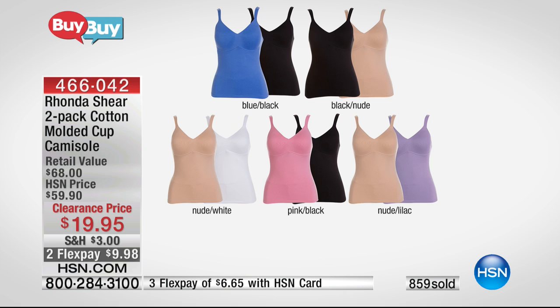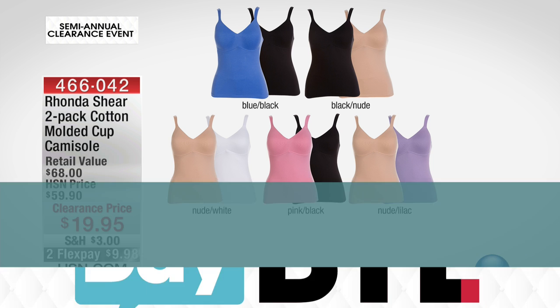Just a reminder: blue-black, you've got your black-nude, nude-white, the pink-black, and nude-lilac. Almost a thousand of these have already been spoken for. We do have three flexible payments of $6.65 to get this at home, but we have so much more we want to show you.